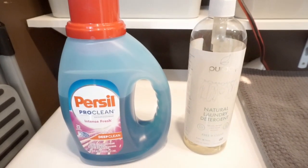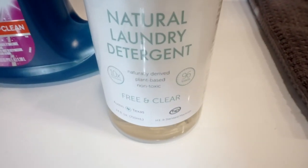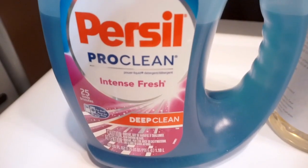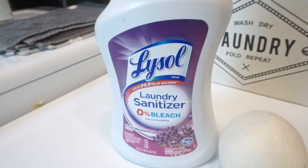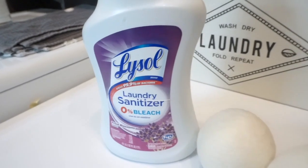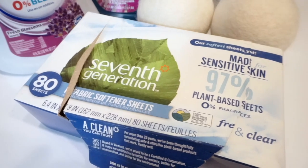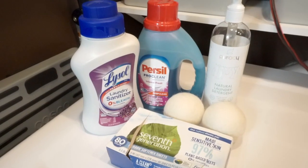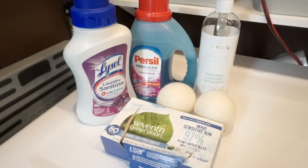These are the two detergents I use right now. The Puracy natural laundry detergent doesn't have any scent, so if I want a scent I will use the Priscilla Pro Clean, but for the most part I use the Puracy natural detergent. Occasionally I'll use my Lysol laundry sanitizer, and then in the dryer I'll use my dryer balls as well as one or two dryer sheets.